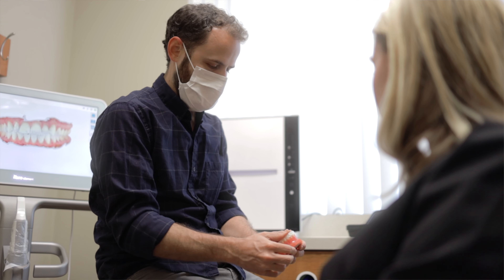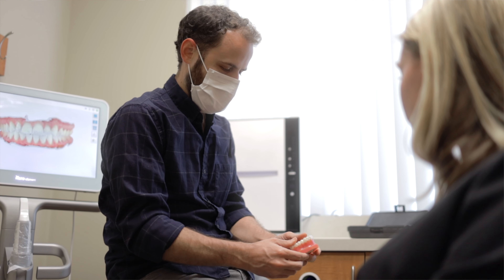Dr. Rice was really nice and eased all my apprehensions going into Invisalign. The trays didn't hurt — absolutely nothing compared to braces. There was no cutting up the lips; it was very easy for me. The upkeep was definitely easier than braces.